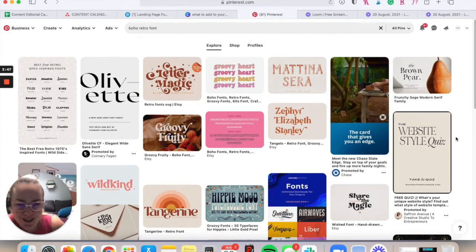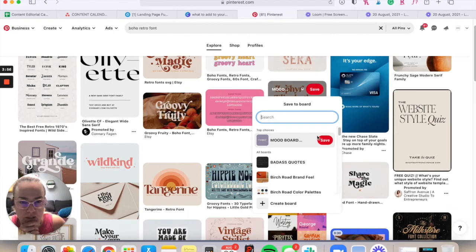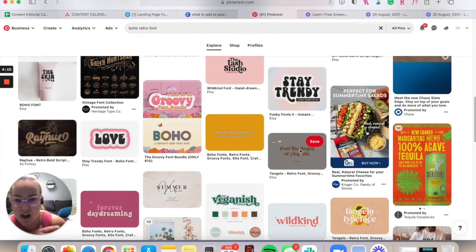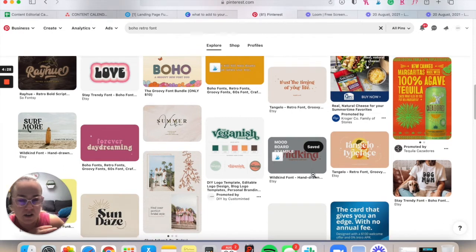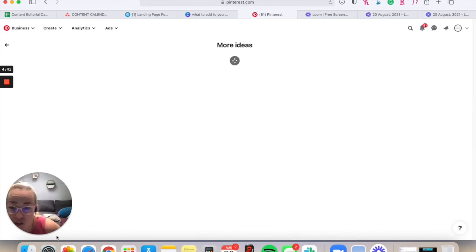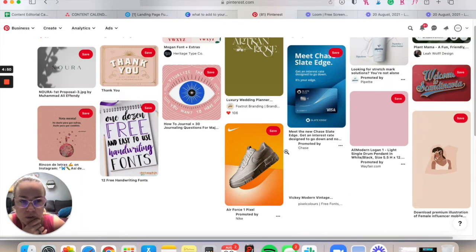Since I don't know a lot about fonts, I'm going to search 'boho retro fonts' and see what comes up. I love this one — 'Tangelo' is the name of this font, and I've actually used it for quite a few branding projects because it translates really well to a lot of different things. I'll save that and just keep scrolling to find things I like. Once I have a few things pinned, I'll go back to my mood board and click 'More Ideas' — it'll start showing you things that are similar in style.